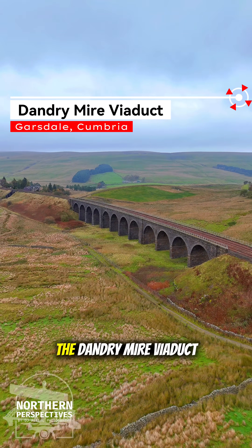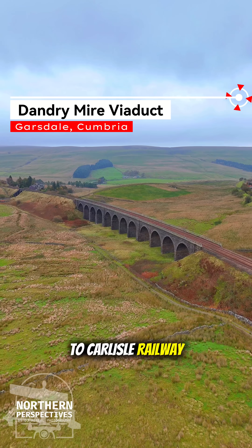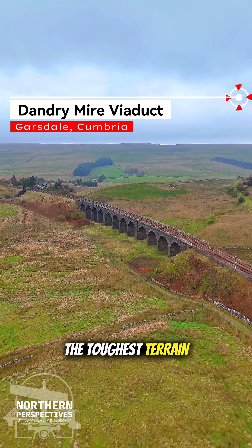Stretching across the landscape near Garsdale, the Dandrymire Viaduct is one of the many triumphs of the Settle to Carlisle Railway, a line carved through some of the toughest terrain in England.